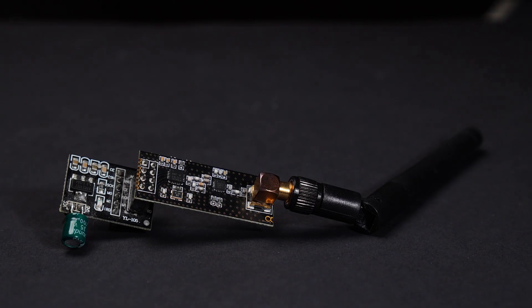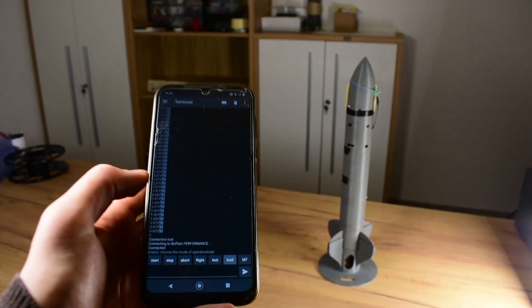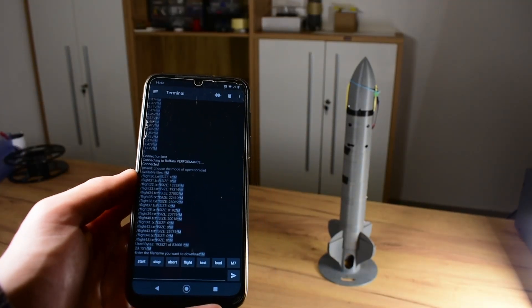To operate our rockets from a safe distance, we previously used Bluetooth and radio communication — for example the NRF24 or the HC12 radio module. These systems worked, yet the amount of control we had from afar was limited and the distance from which we were able to operate and acquire telemetry was quite small. Our previous control and telemetry system had two main disadvantages: its limited control options and its short operating range.